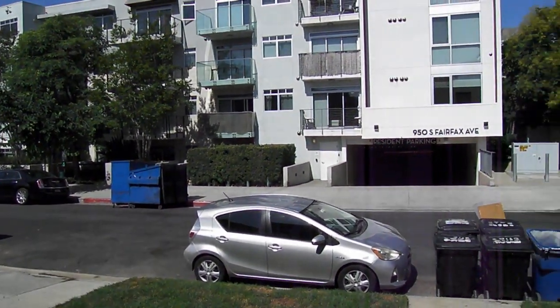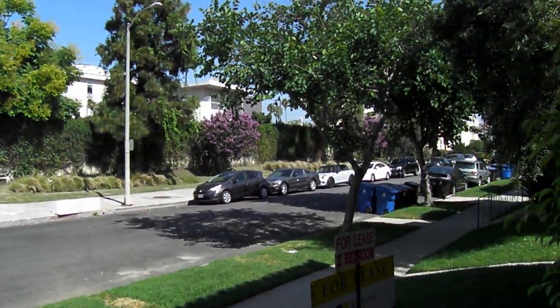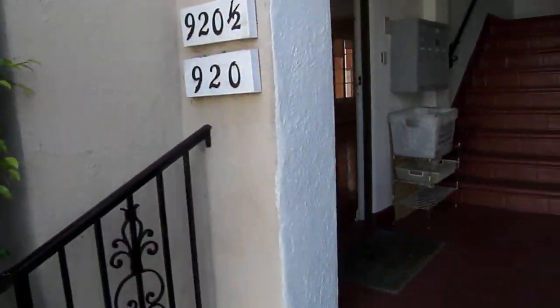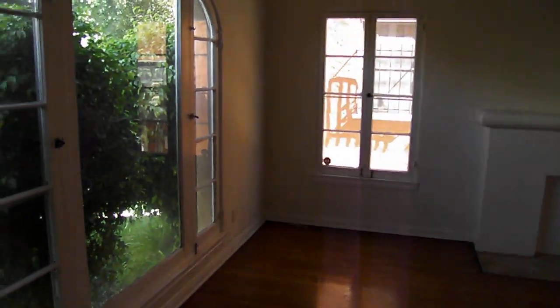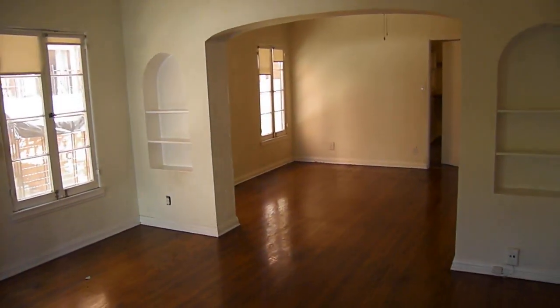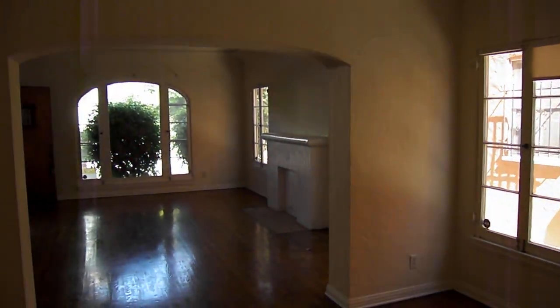Welcome to 920 South Orange Grove, a classic LA property with four units. This is the downstairs left two-bedroom, one-bathroom unit — large and bright with all hardwood floors and tile. Classic property with a large living room and large dining room. Nice windows with good light. There's a closet right here in the dining area. Let's have a look at the kitchen.